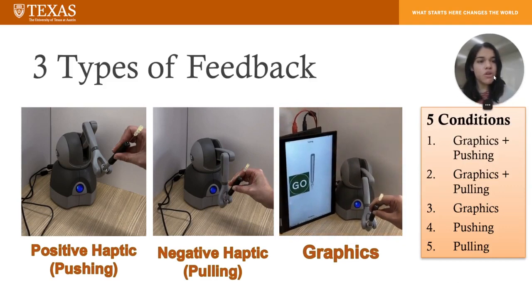For the experiment, there are five conditions that we're evaluating: one, graphics and pushing; two, graphics and pulling; and any of the three individual types of feedback.